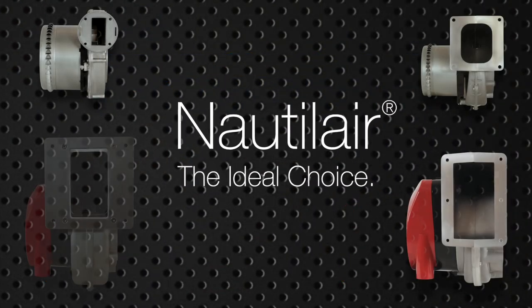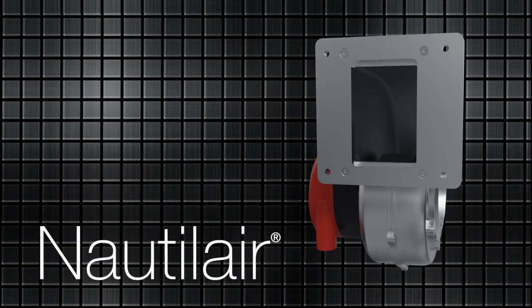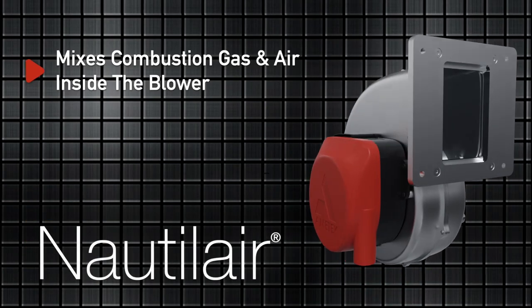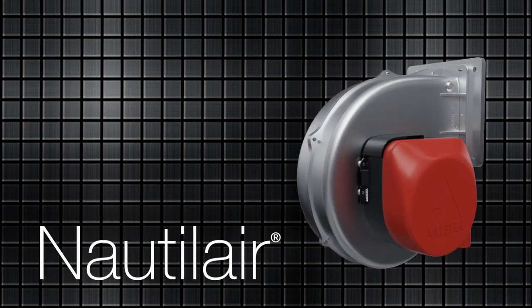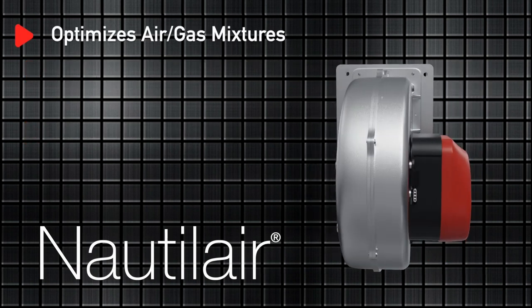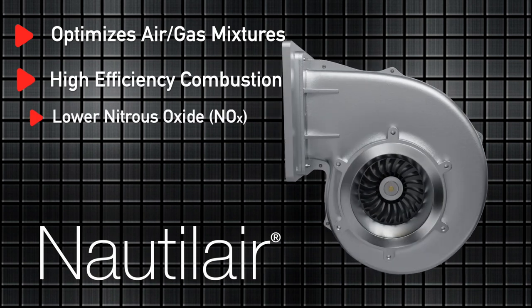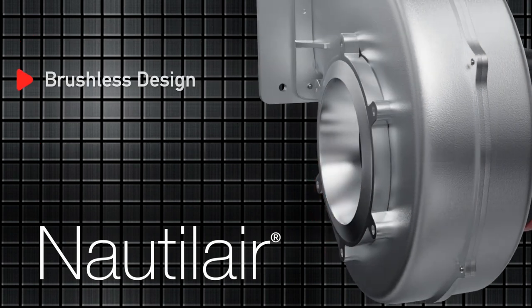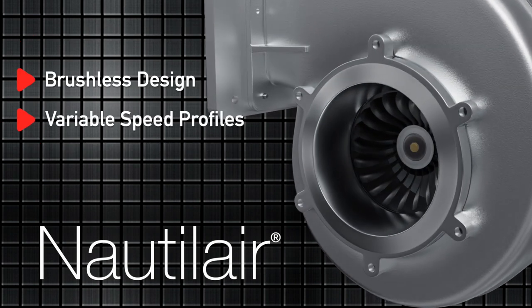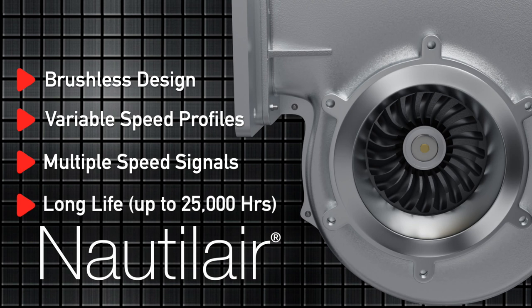Why are Nautilair blowers the ideal choice for combustion applications? Sealed fan housings enable combustion gas and air to mix inside the blower and to be mounted directly to a burner. Fan designs optimize the air-gas mixture to provide high-efficiency combustion as well as lower nitrous oxide and carbon monoxide emissions. The brushless design offers variable speed profiles, multiple speed signals, and long life up to 25,000 hours.